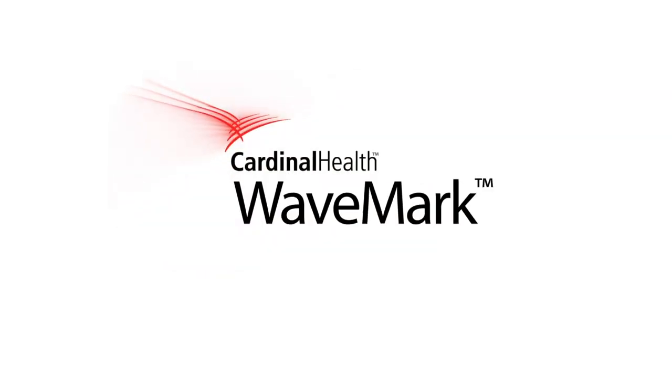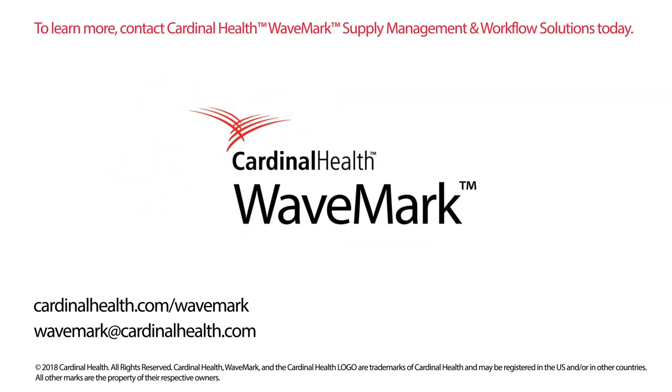To see the full scope and scale of the Cardinal Health Inventory Management Solution, contact us to learn more.